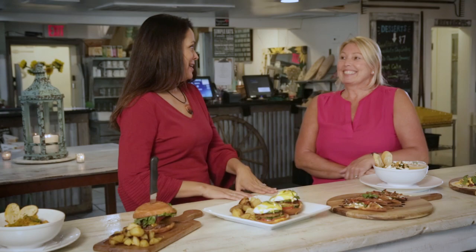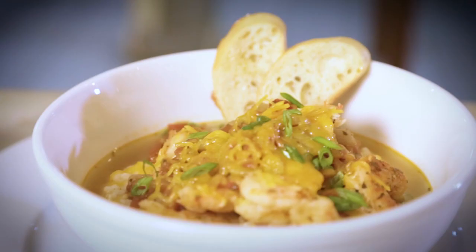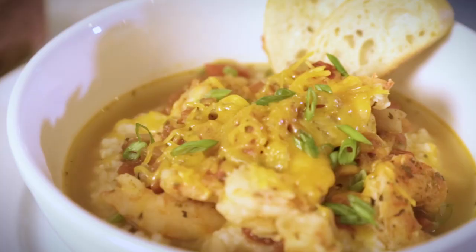Where I'm from, shrimp and grits isn't a thing, but here it is, and it's delicious. What's special about your shrimp and grits? Well, we started out with just simple shrimp and grits, but as we've evolved, we went from a North Carolina grit to now a Stone Virginia grit. And then we have our North Carolina shrimp, and we add our local sausages from Surrey. The combination of bacon, sausage, and shrimp — it's amazing. And it's everyone's favorite — you can have it for breakfast, lunch, or dinner.